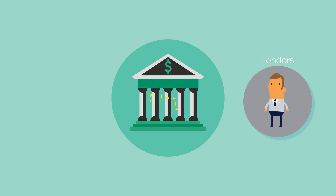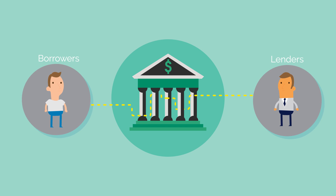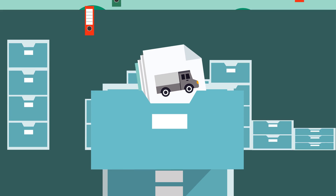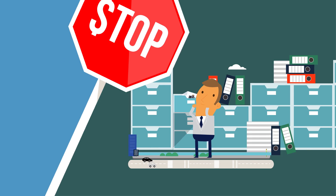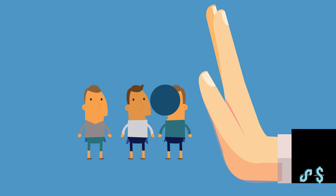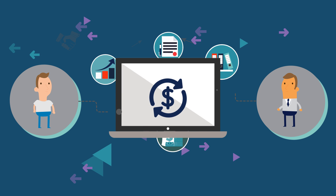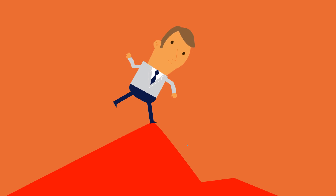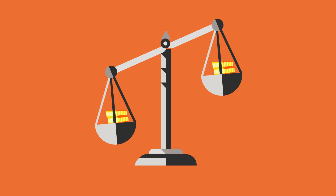The traditional credit system has connected lenders and borrowers for decades, evaluating credit risks, limits and logistics, but also adding lots of bureaucracy, geographic limitations, and excluding the unbanked from the financial system. With the internet, new peer-to-peer loans accelerated the process and reduced costs, but the risk was still too big for the lender, and credit lending was still asymmetric.